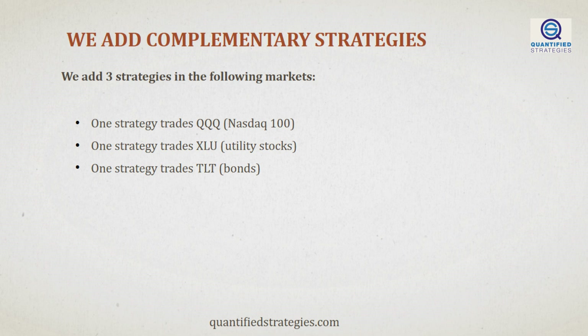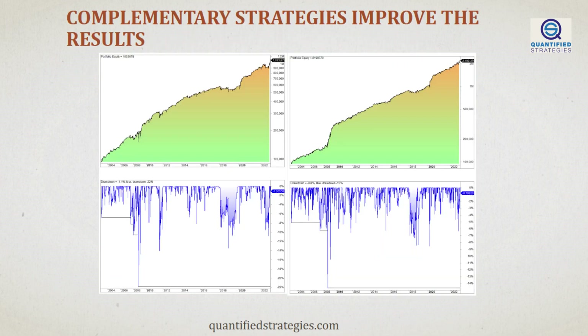Let's have a look. Let's add three new strategies, so we have four strategies in total. The strategies we added trade the following ETFs and markets: QQQ, XLU, and TLT. The results improve a lot. Not only do you make a lot more money, but you also lower drawdowns and losses as illustrated in the lower panes. This is precisely why you want to add asset classes and different trading systems. It works. During the 20-year period, you double your capital by adding the three strategies, and you experience less drawdowns and losses as well. Diversification is the only free lunch in the financial markets.